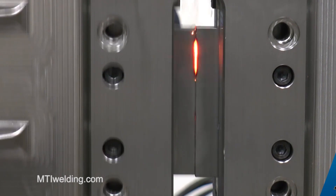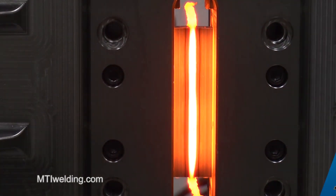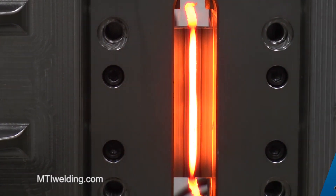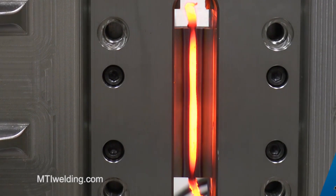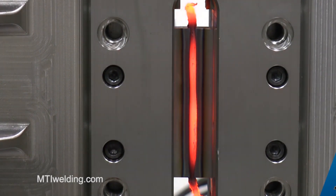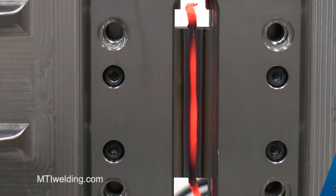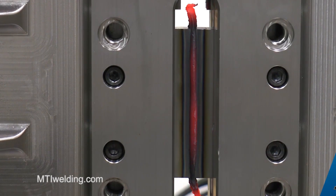Linear friction welding is a process in which one part moves in a linear motion at high speed and is pressed against another part held stationary. The resulting friction heats the parts, causing them to forge together. The LF3575 is the largest tooling envelope of any linear friction welder in the world, and the machine weighs more than a Boeing 737 plane. It's used mainly for aerospace and the automotive industry.